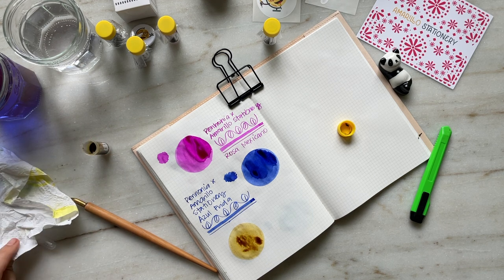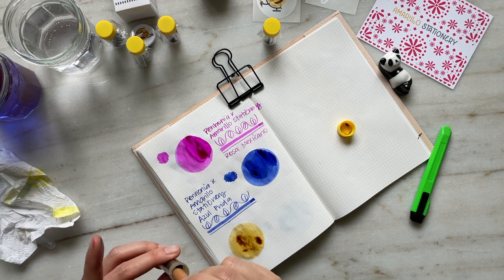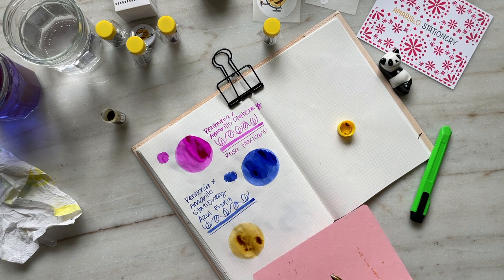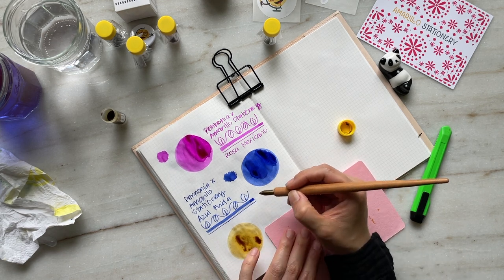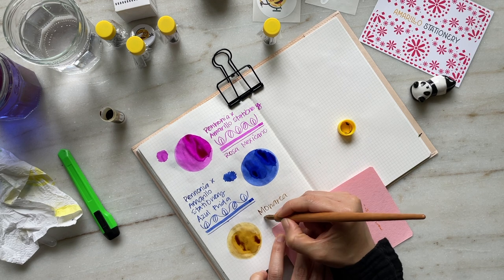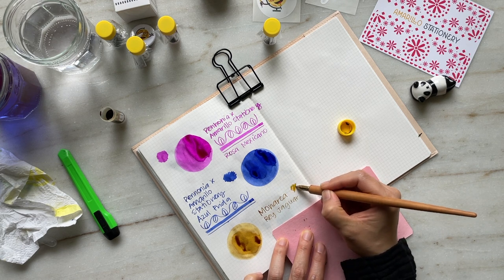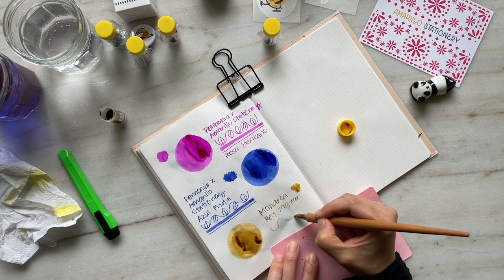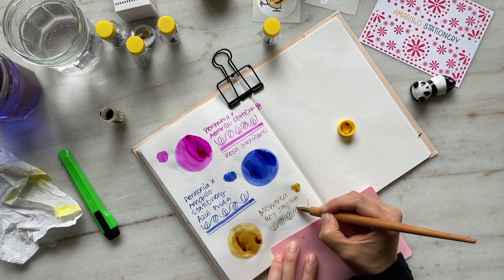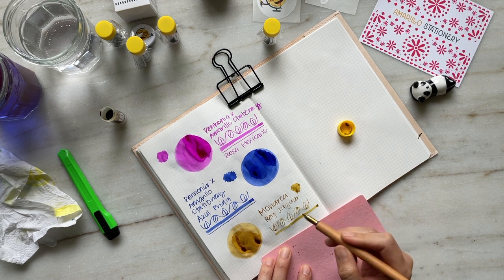This first ink is Rey Jaguar — translated to King Jaguar — and what's really cool about this ink is that it is a gold ink with golden shimmer, and in addition to that it has a beautiful shading property as well. On the Monarca website it says there is sheen in this ink, but in this ink swatch I wasn't able to see it. What makes it stand out is the beautiful complementary gold shimmer and the shading. Another cool thing is that it's the first special edition that Monarca has created — it's limited to 600 bottles and inspired by the gold and dark tones of the jaguar.